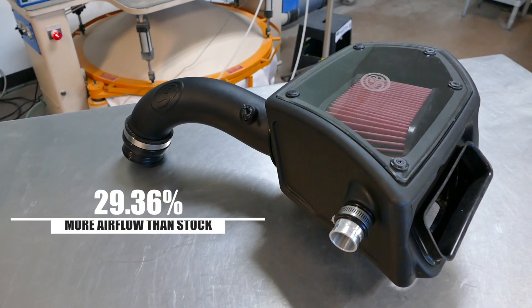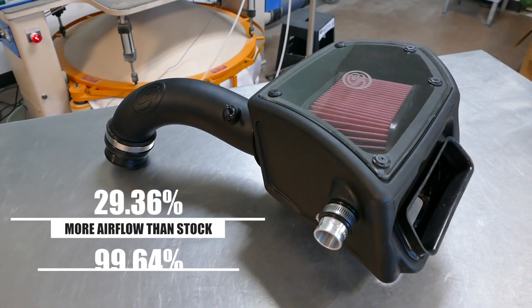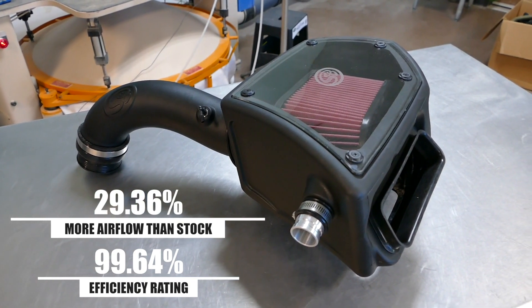Now that the testing is complete, this intake kit flows 29.36% better than stock while still protecting your engine with a strong efficiency rating.